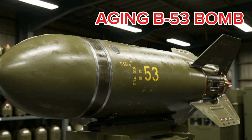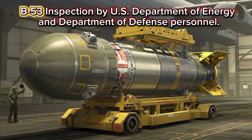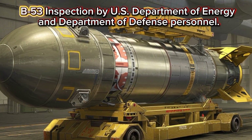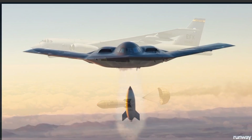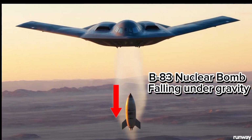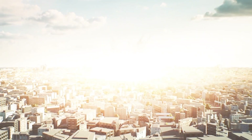Its goal was to replace the aging B-53 bomb, a 9-megaton beast that no longer fit the precision warfare emerging after Vietnam. The B-83 was born for a new generation of conflict, one that demanded precision, penetration, and deterrence.